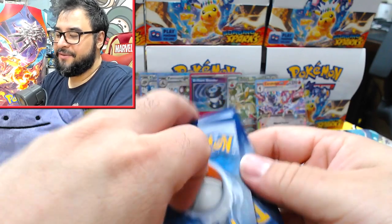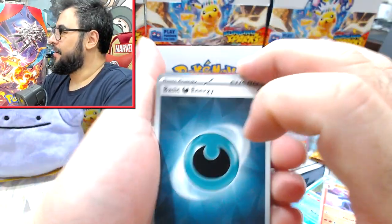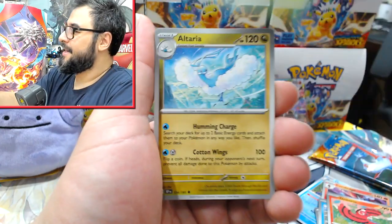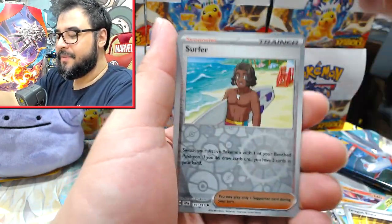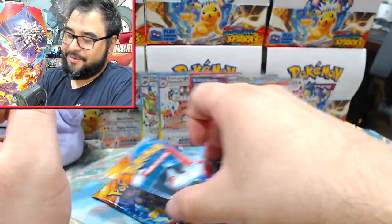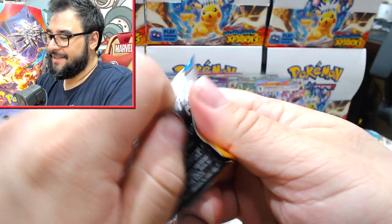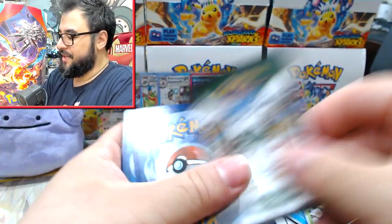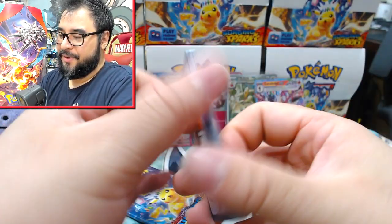I think we've got enough Durants to make a full deck — Durant time is up, we don't need that anymore. Then we got a Kilowattrel, Surfer, and Terapagos. It looks like we're going to go bust on this particular set of 10 packs, which is the first time, since we've actually been doing pretty decent with the sleeve boosters.